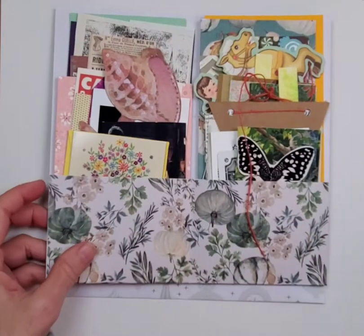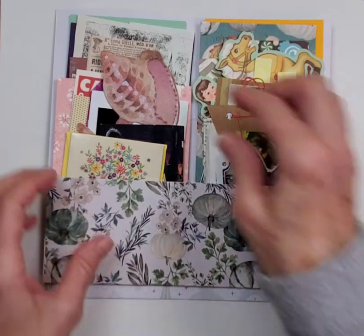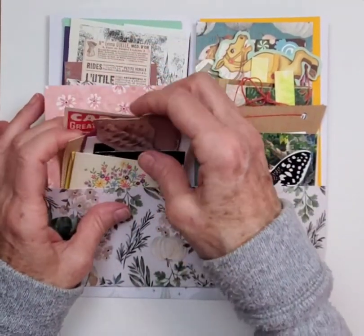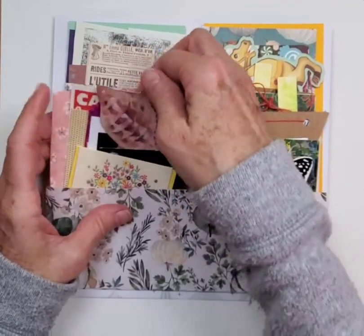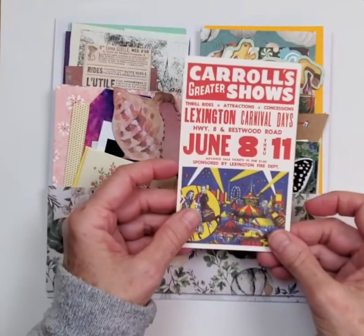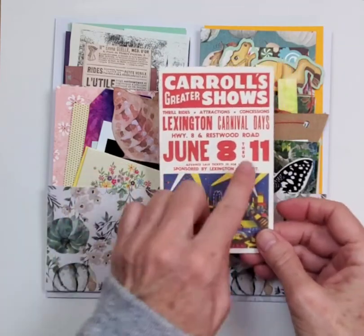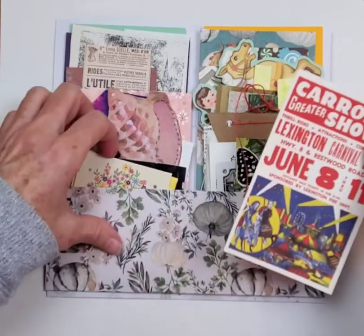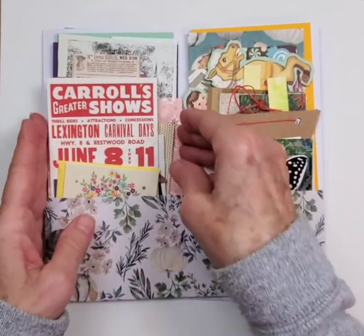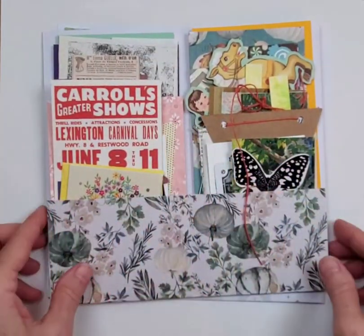This one — we didn't title this one yet. We'll call this one 'Carnival Days.' I did put some carnival ephemera in here, so you have all kinds of fun things to play with.